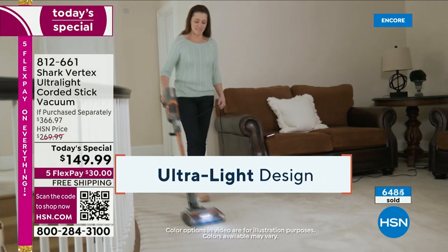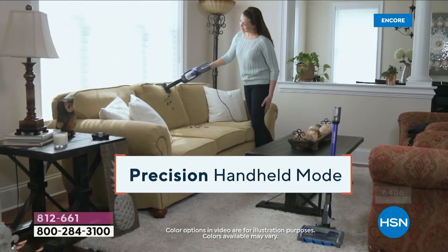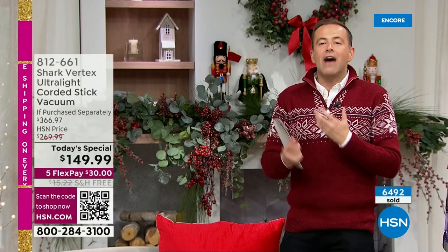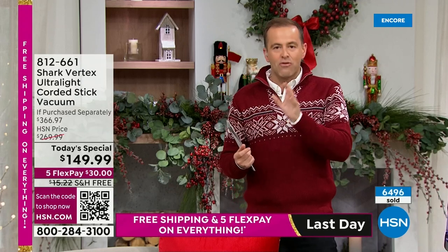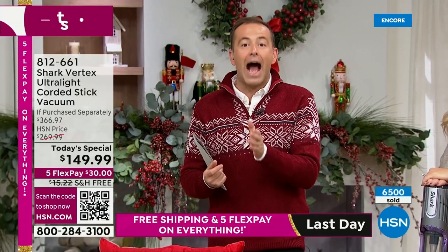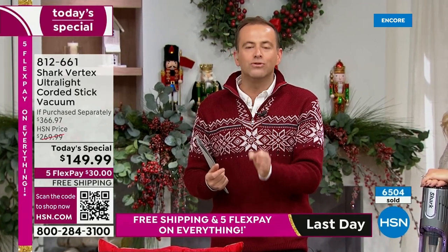This is a little different from most launches because we don't have many of these — we are not presenting this for the full hour. We're only doing it for another 18 or 19 minutes, so we're already halfway through the presentation. We just don't have enough to last multiple hours. This Black Friday deal is already surpassing our expectations, approaching 7,000 sold.